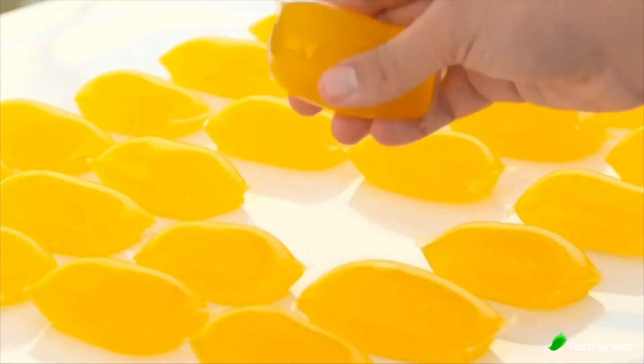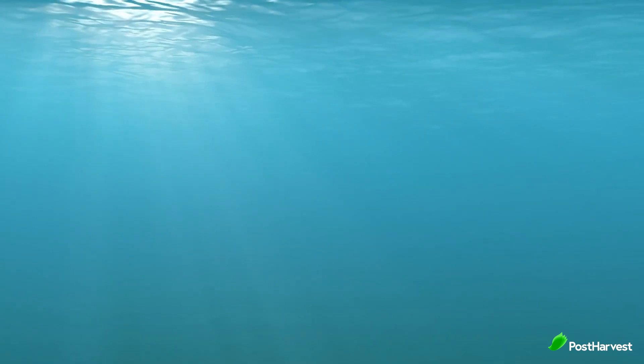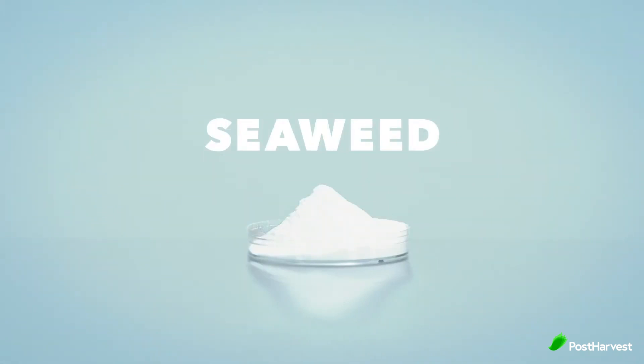Notplot's goal is to make plastic packaging disappear — by making their packaging literally disappear. And they do this by creating biodegradable packaging made from seaweed.